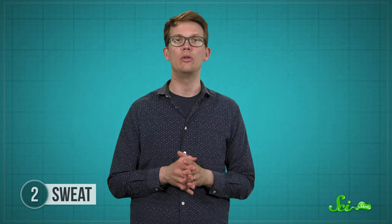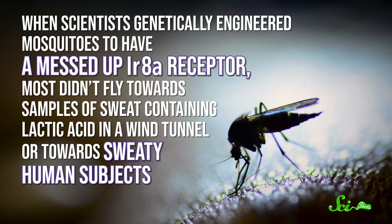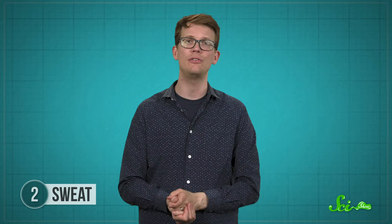That might have something to do with a special lactic acid sensor in a mosquito's antenna called ionotropic receptor 8A, or IR8A for short. When scientists genetically engineered mosquitoes to have a non-functional IR8A receptor, most didn't fly toward samples of sweat containing lactic acid in a wind tunnel, or toward sweaty human subjects. And while there's some evidence that exercise raises lactic acid levels in a person's sweat, in the end it really comes down to how smelly you are — and that comes down to a complex mix of your genetics, microbiome, and hygiene behaviors.